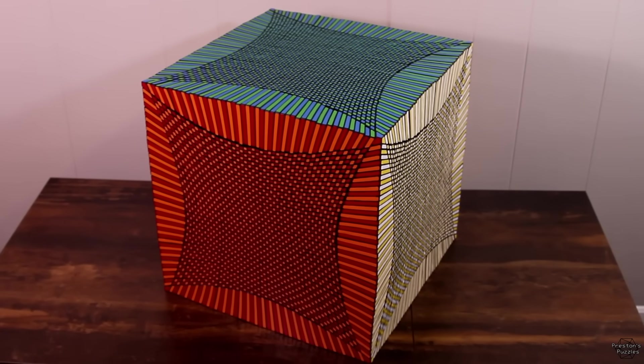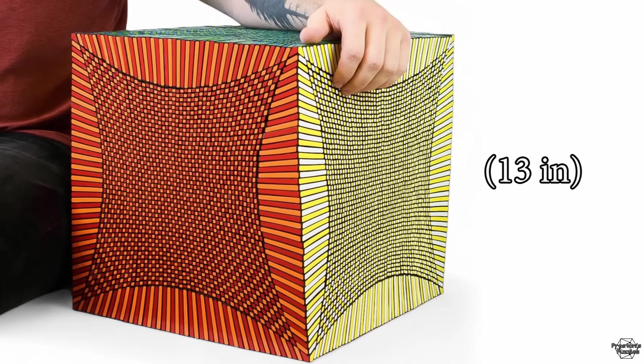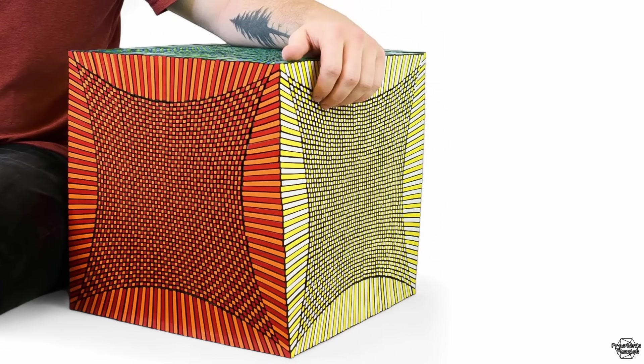This is a 49 by 49 Rubik's Cube. It weighs 30 kilograms. It's 34 centimeters tall and it has 13,827 pieces. And it's a world record by 16 orders.